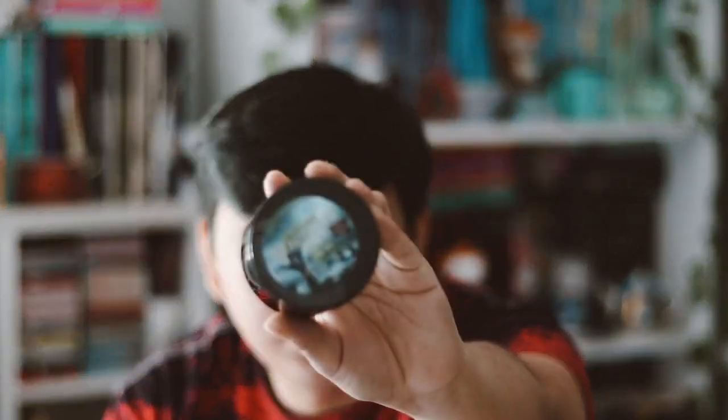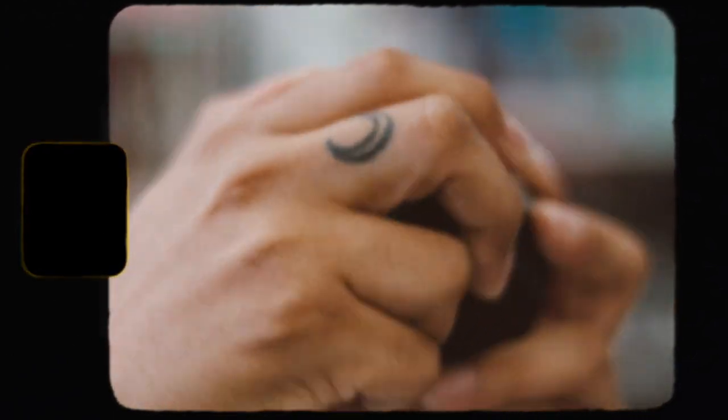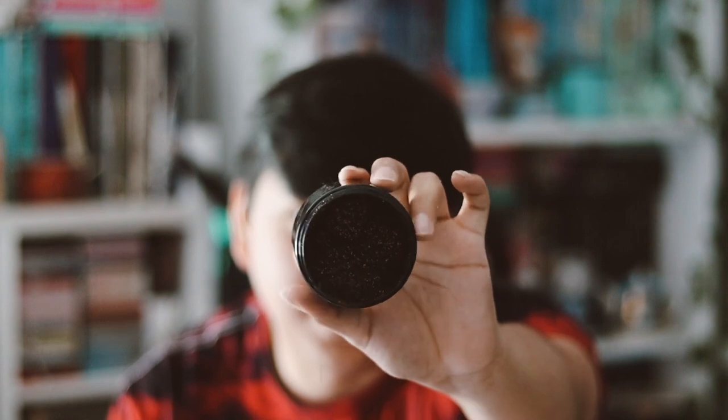Moving on to the next item, we have a coffee scrub called 'Graveyard Dirt.' I'll go ahead and open it. It smells like coffee, which I love. It says it's a scrub — and I'm noticing there might actually be something buried inside it, like a mystery reward item hidden within the scrub itself.